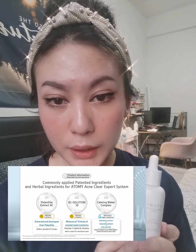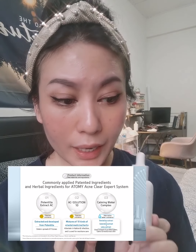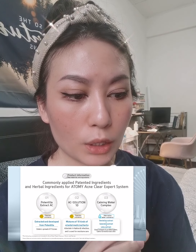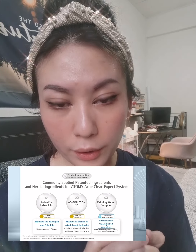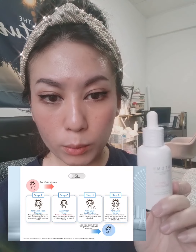What is so special about this acne solution — Atomi Acne Solutions — is that they have a patented ingredient in it. These herbal ingredients for the Atomi Acne Clear Expert System are very, very different, because they have a mixture of 10 kinds of oriental medical herbs inside. This is to reduce irritations and infections.